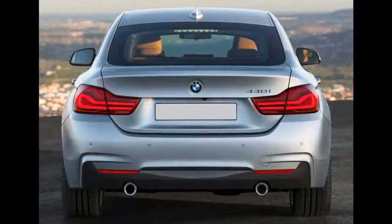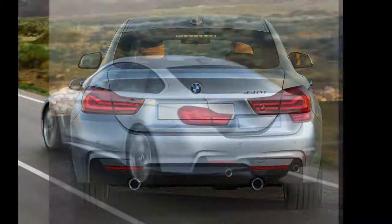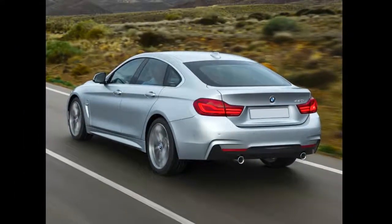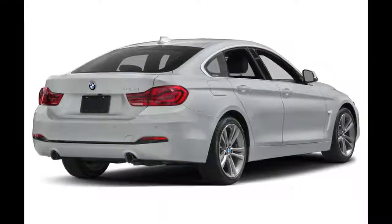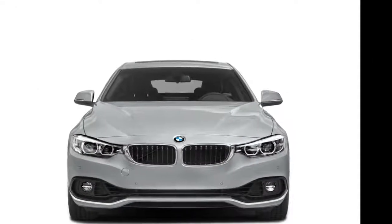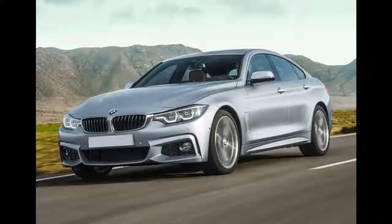The 2018 BMW 430 Grand Coupe is the liftback version of the regular 4-series. Both the 430 and 440 Grand Coupes have two trims available: the base S-Drive model and X-Drive. The 430 and 440 Grand Coupes have the look of a sedan with the convenience of a hatchback. They maintain an aggressive, sporty appearance like other compact BMWs in the lineup.